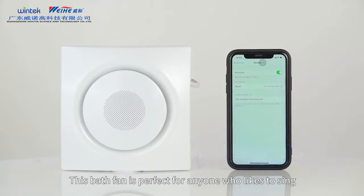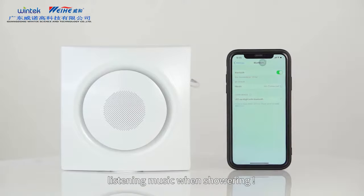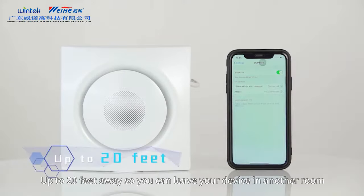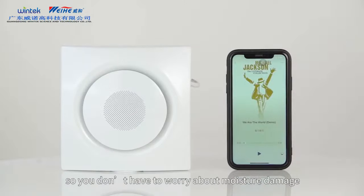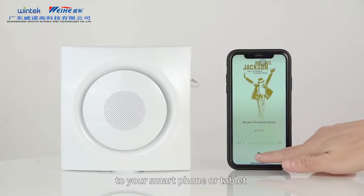This bath fan is perfect for anyone who likes to sing or listen to music when showering. Up to 20 feet away, so you can leave your device in another room so you don't have to worry about moisture damage to your smartphone or tablet.